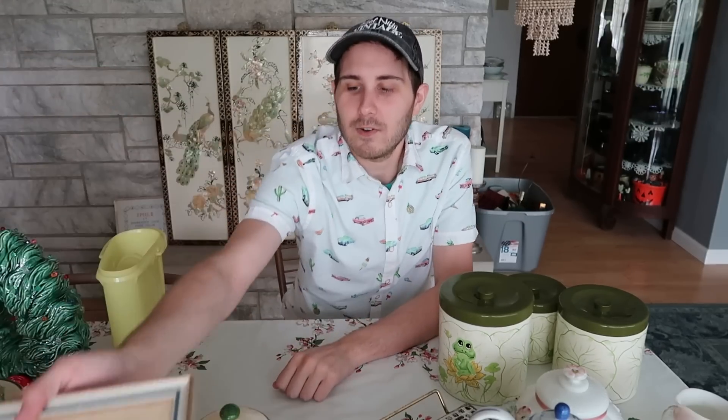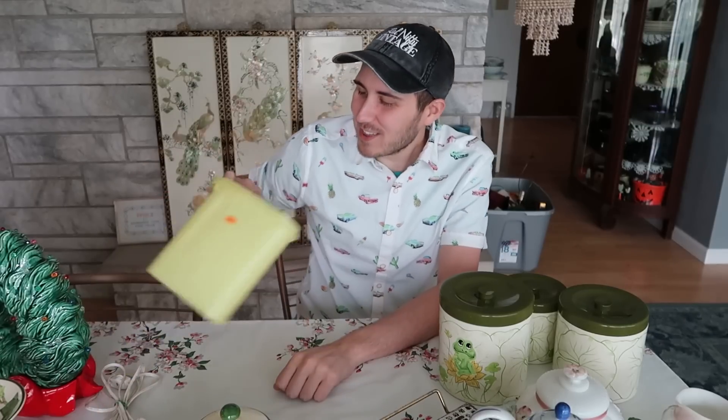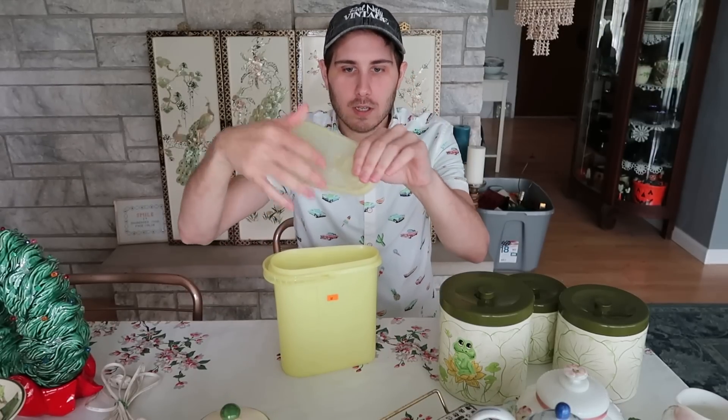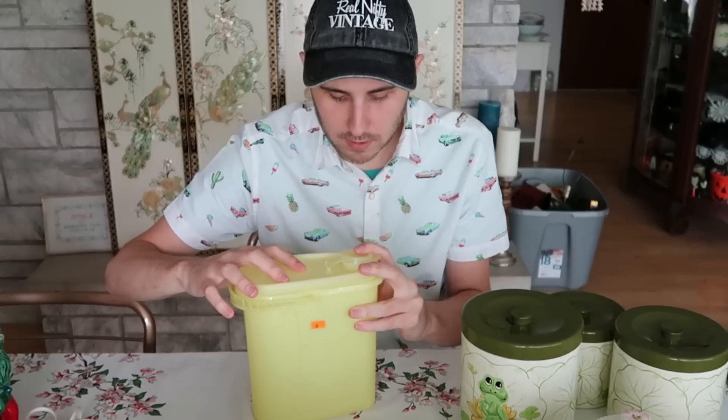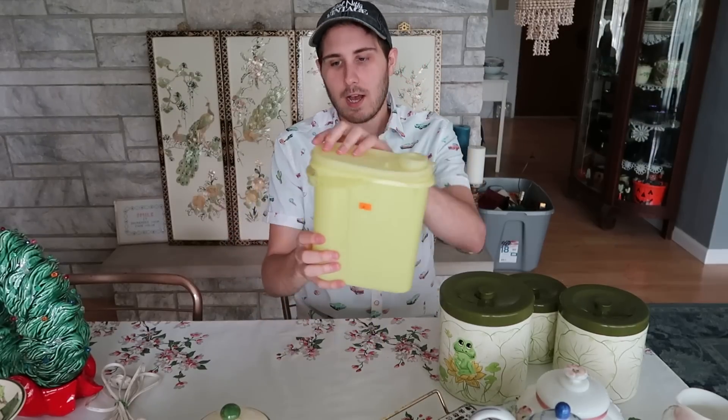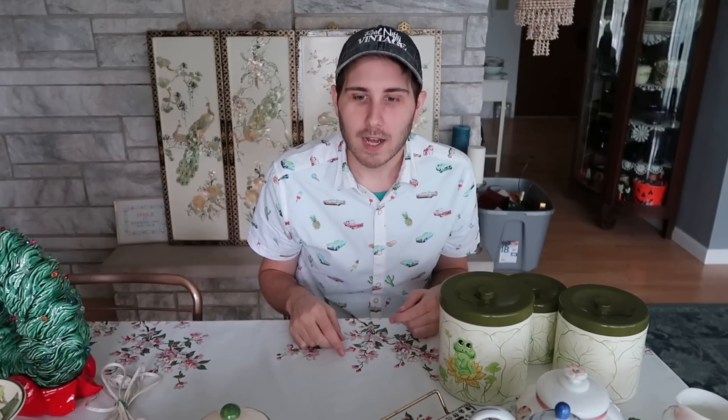I also got this Tupperware piece for a dollar — great price. It has this spout and a handle, and it's meant for juice or cereal, something like that. It was a dollar so I grabbed it. I didn't even see it the first time — I go through these houses and walk around four or five times putting fresh eyes on everything, but sometimes you just miss stuff.